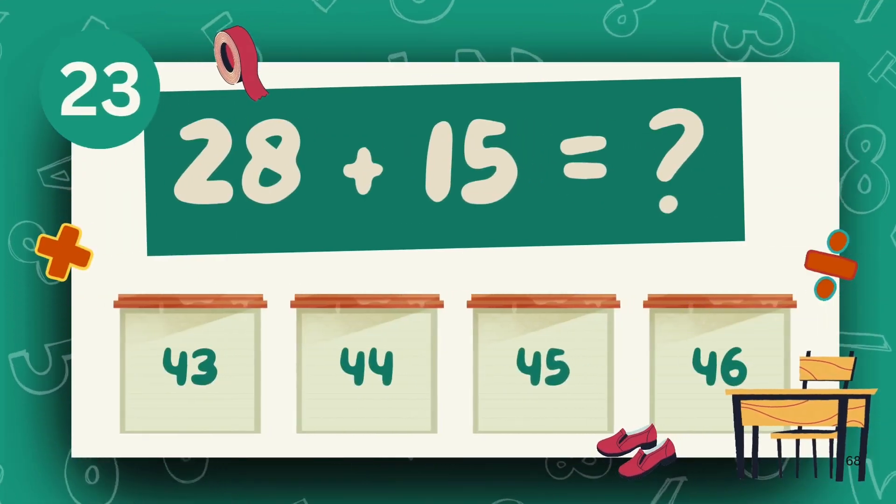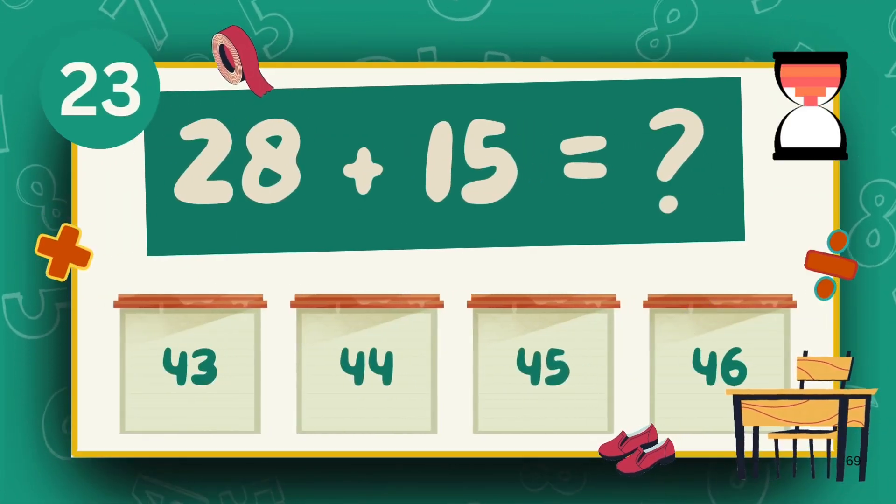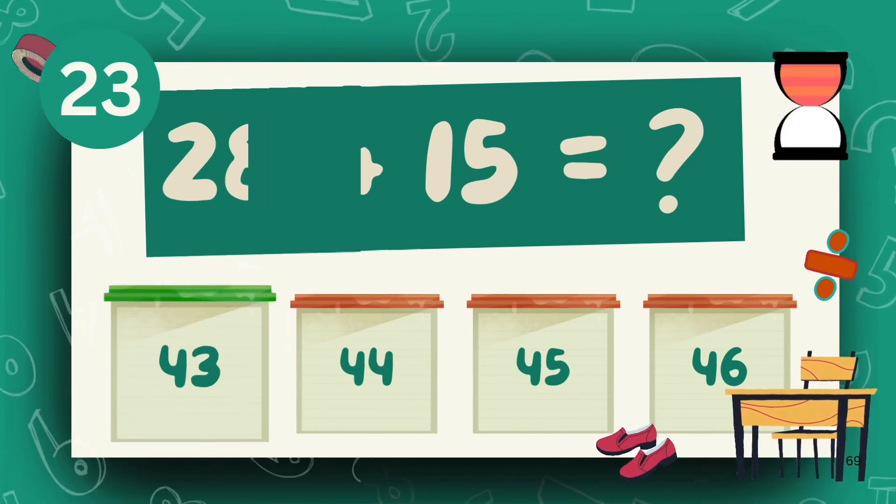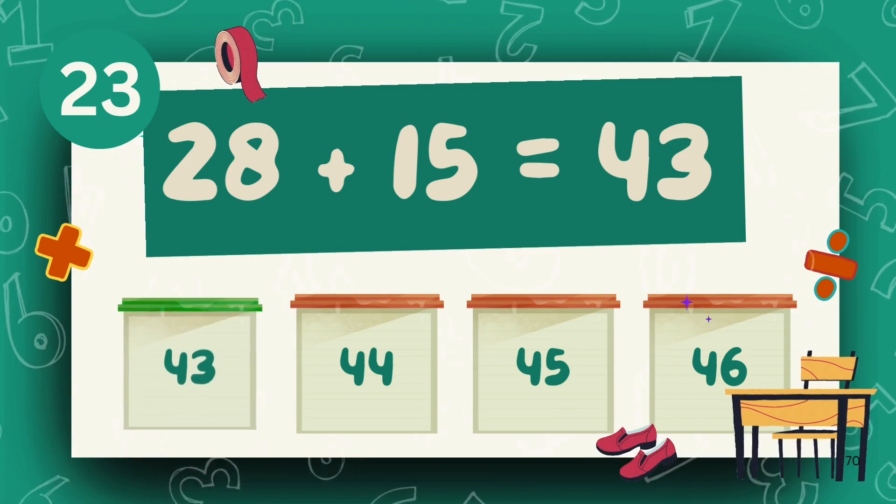What is 28 plus 5? What is 25 plus 15? The answer is 43.